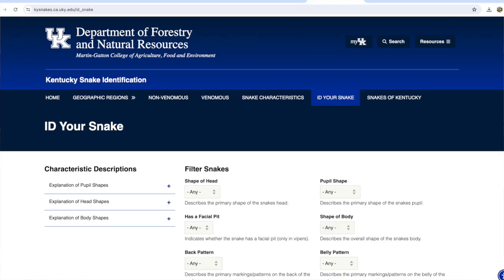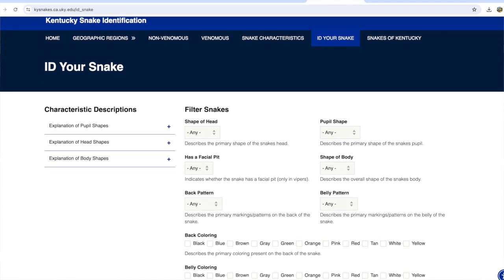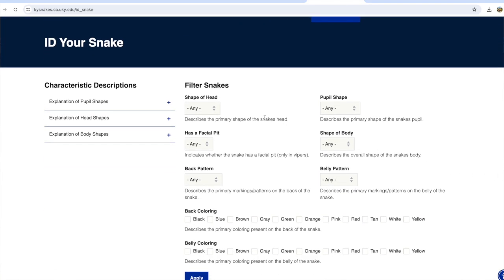If you happen to come across a snake — maybe in some overgrown landscaping or perhaps a pile of firewood on your property — it is okay to be a little worried, but there's also a great resource available at the University of Kentucky's website. You can take a picture of the snake and enter its characteristics online such as size, shape, and color patterns, and that'll help you identify the snake so you know whether it could be venomous. And as always, if you have anything you may be wary about, you can give our office a call as well.